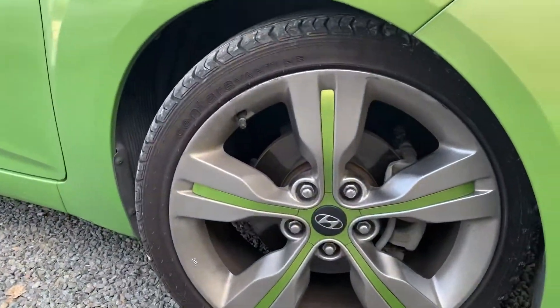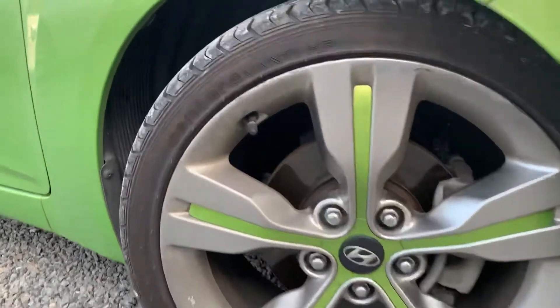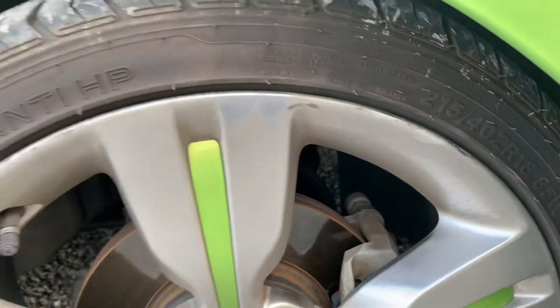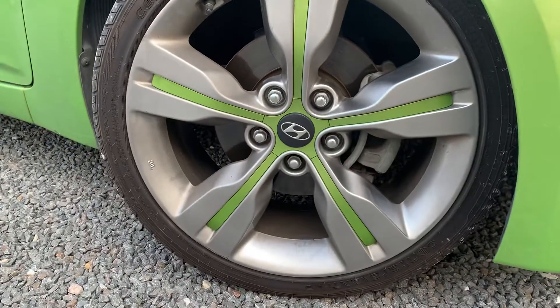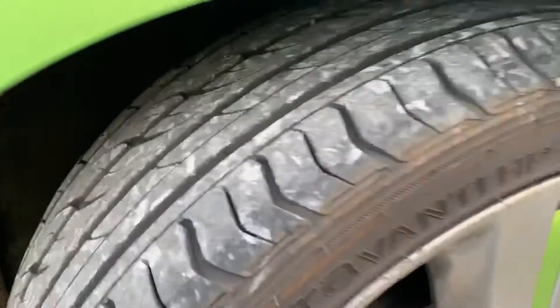Basically the front wheels on the car are pretty good — there are a couple of little chips, which is stuff that we do address, but it's not too bad. As you can see, it's got the green accents to go with the vehicle. The tires are all good on the car, front and rear, so you're not gonna have to change them anytime soon.